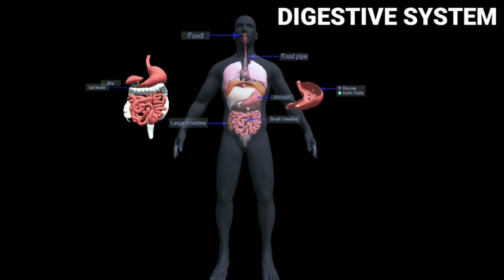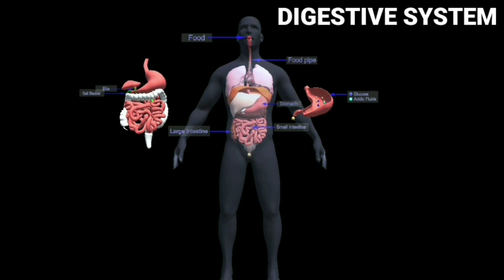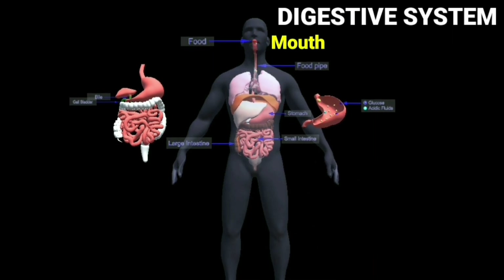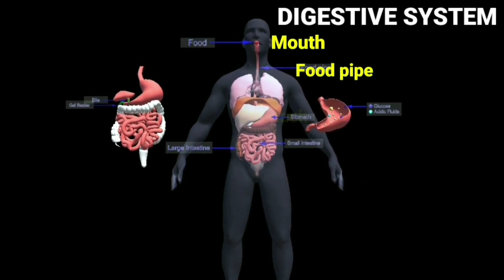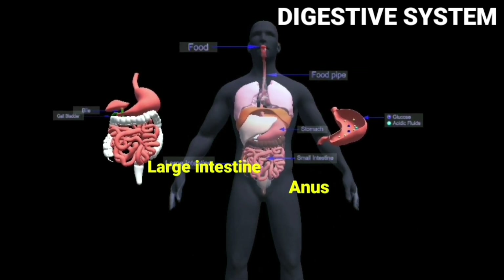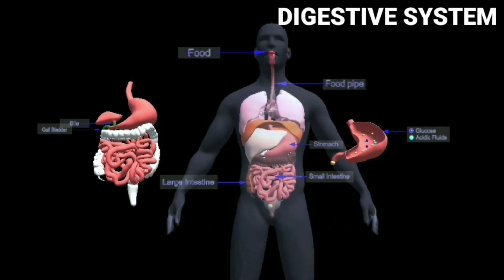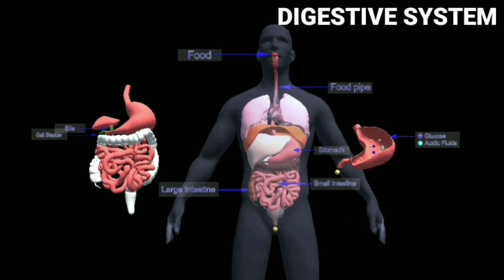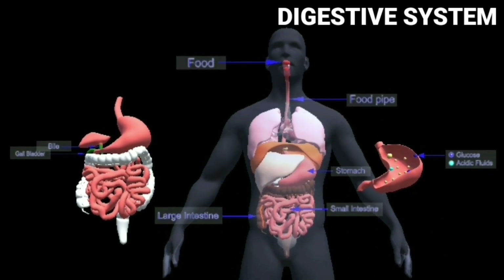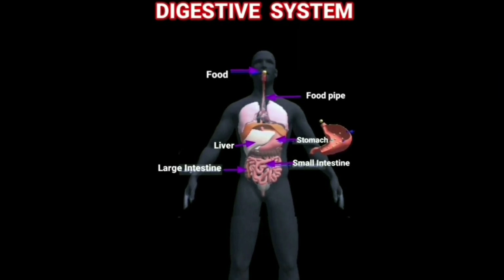Digestive system. The process of breaking down food into a simpler form so that it can be used by our body to produce energy is called digestion. The mouth, food pipe, stomach, small intestine, large intestine and anus form the digestive system. The food that we eat mixes with saliva in the mouth and becomes soft. From the mouth, the food goes to the stomach through the food pipe. In the stomach, the food mixes with digestive juices and gets broken down into simple substances.